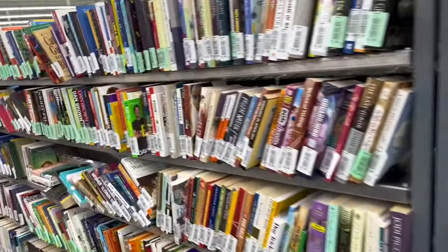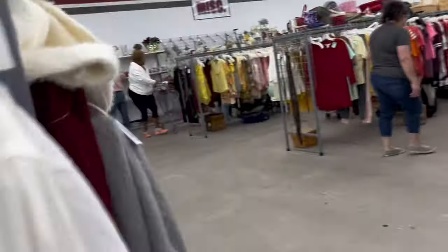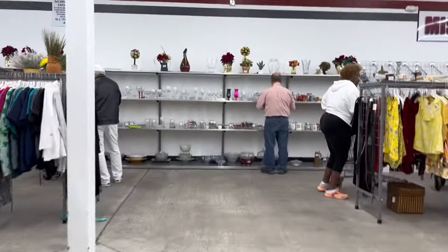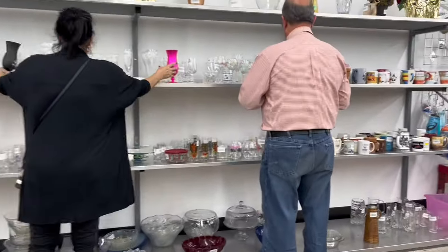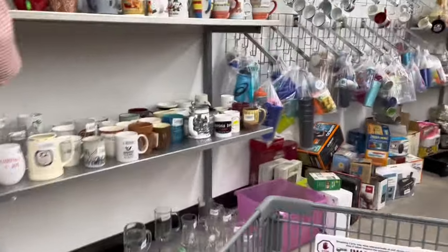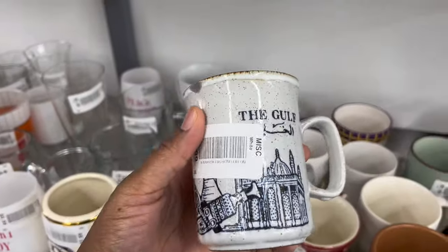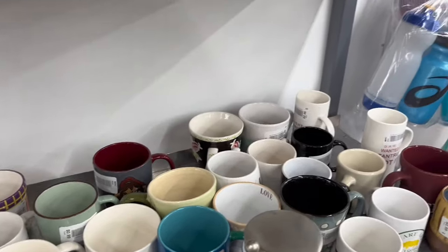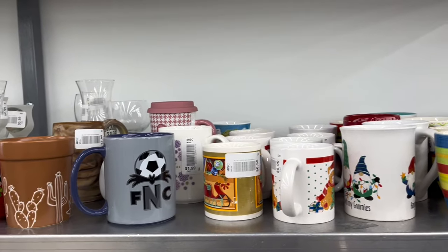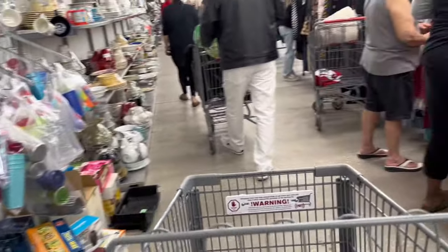At this thrift store they color code their clothing. This is the men's clothing section, but we're headed to the side wall on the left side of the store where they have cups and plates. I'm checking out the mugs to see if I spot any Otagiri. Here's a mug I thought was Otagiri — it has a little chip on the side, but it wasn't Otagiri. Nothing today.